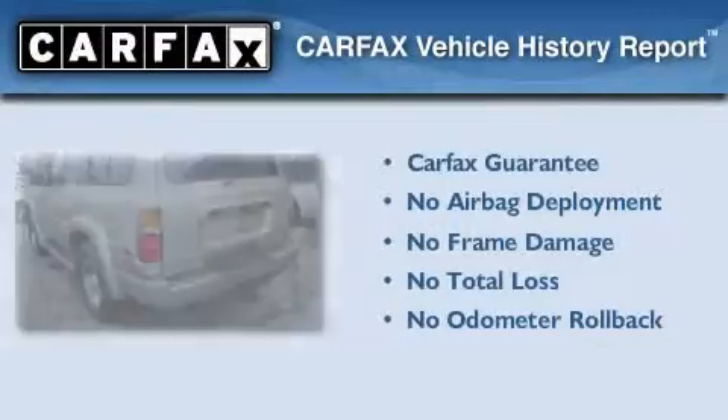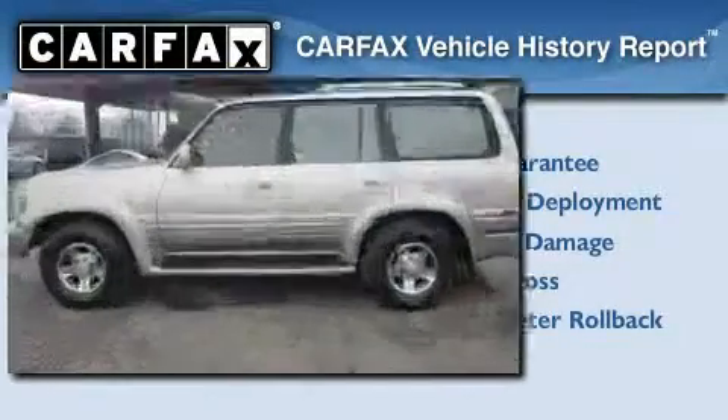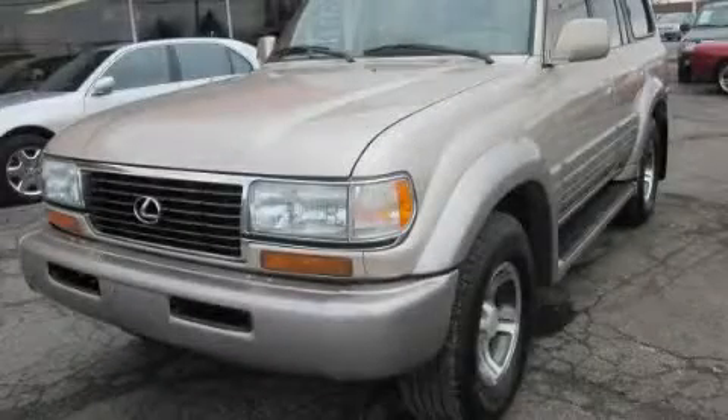Not to mention that this Lexus qualifies for the Carpac's buy-back guarantee. Contact us today to schedule your opportunity to see this automobile in person.